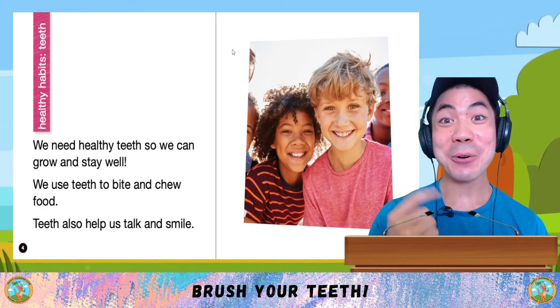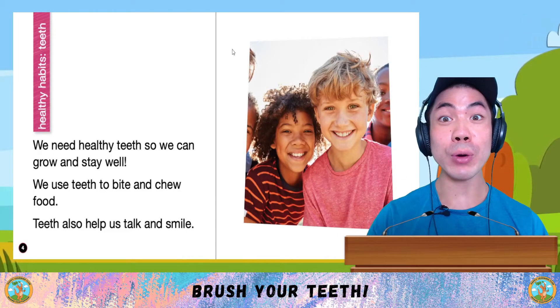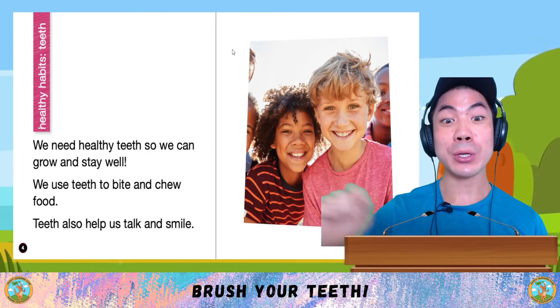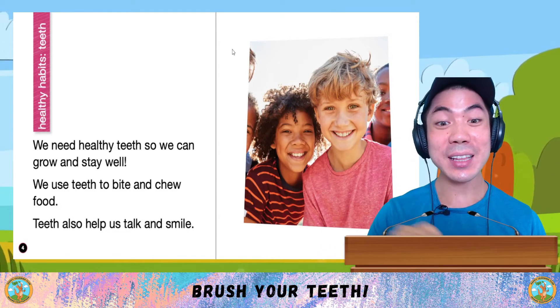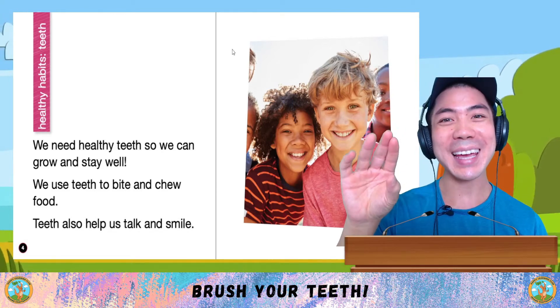We need healthy teeth so we can grow and stay well. We use teeth to bite and chew food. Teeth also help us talk and smile.